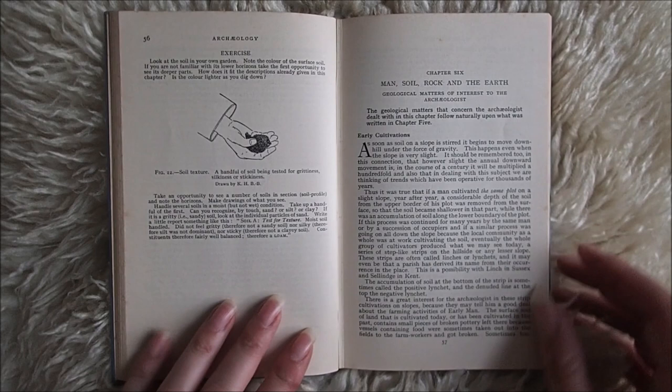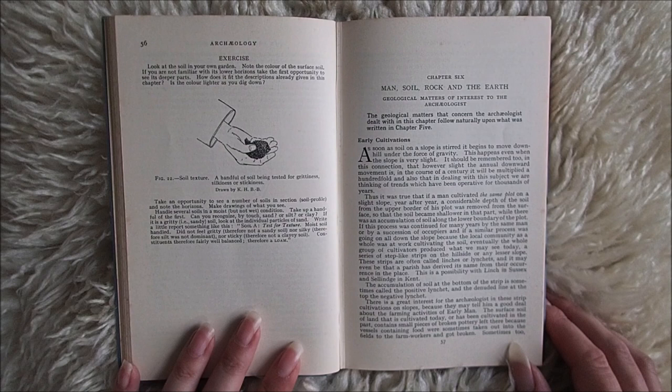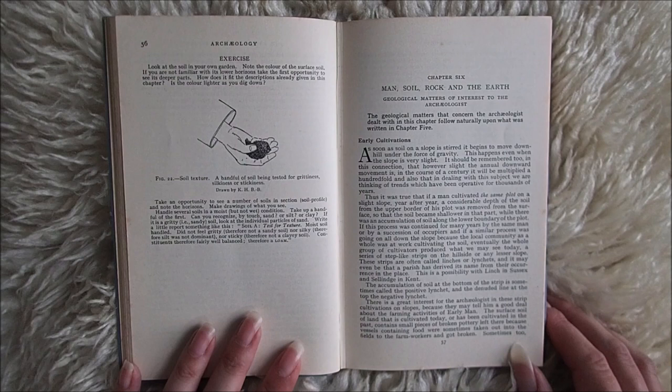Early Cultivations. As soon as soil on a slope is stirred, it begins to move downhill under the force of gravity. This happens even when the slope is very slight.